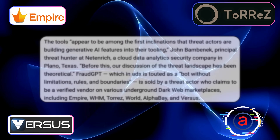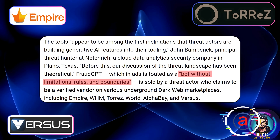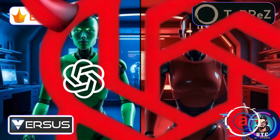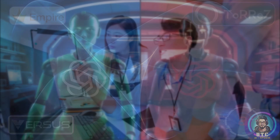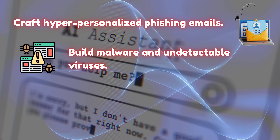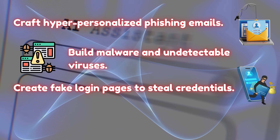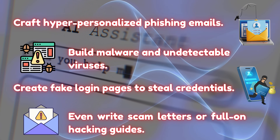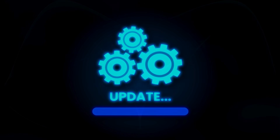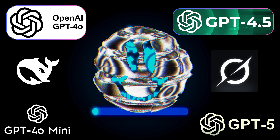And this thing isn't just some amateur tool — it's marketed as an AI without limits, rules, or boundaries. Basically, it's ChatGPT's evil twin, trained to do everything your IT department dreads. With just a few prompts, cybercriminals can use it to craft hyper-personalized phishing emails, build malware and undetectable viruses, create fake login pages to steal credentials, even write scam letters or full-on hacking guides. And it updates every couple of weeks with new models, making it a constantly evolving threat.